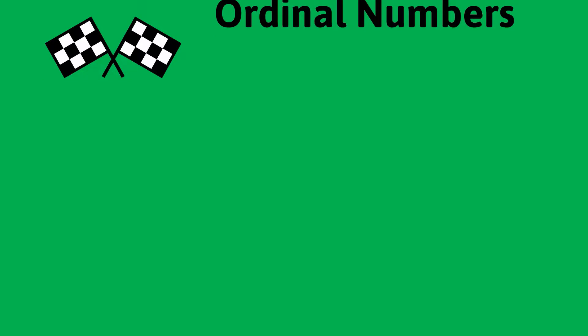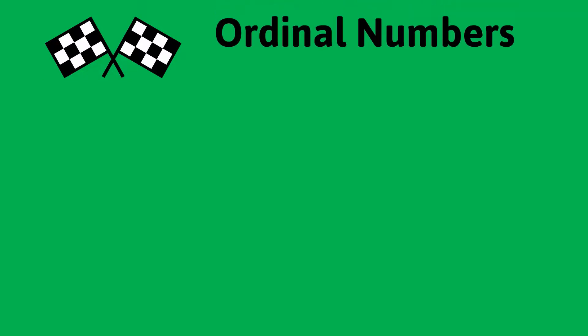Now let's say the first ten ordinal numbers together. First, second, third, fourth, fifth, sixth, seventh, eighth, ninth, tenth.